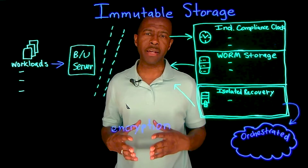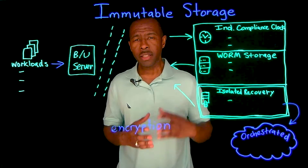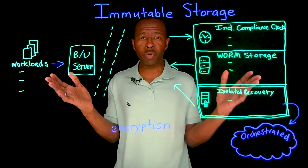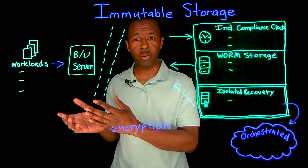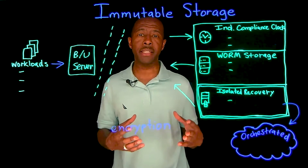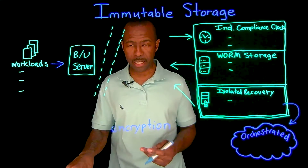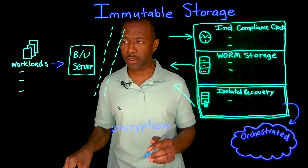I'm Demetria Smilebro, cloud advocate here at Veritas, and I'm here to get into a bite-sized portion of a very important topic called immutable storage — and some of the reasons why, as you are protecting your workloads, you should implement something such as immutable storage to make sure that your data and workloads are safe and protected after that data has been backed up and copied to a secondary location.